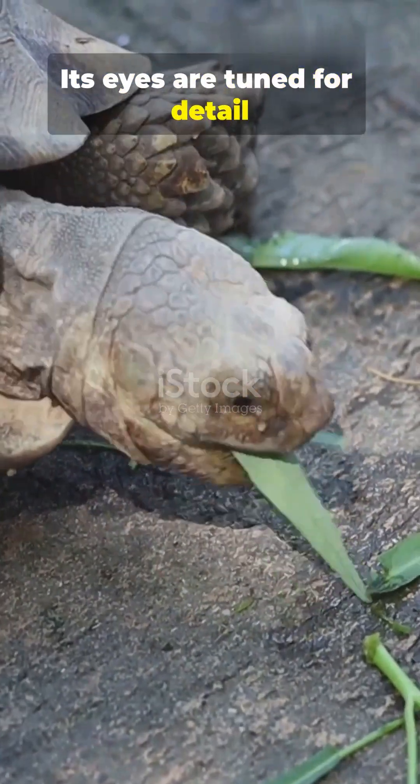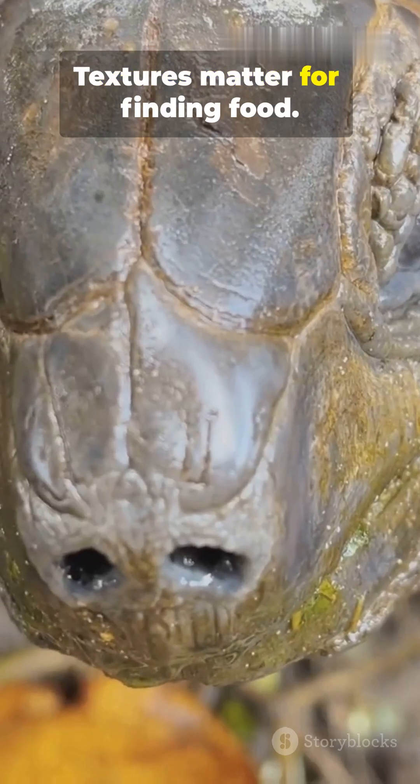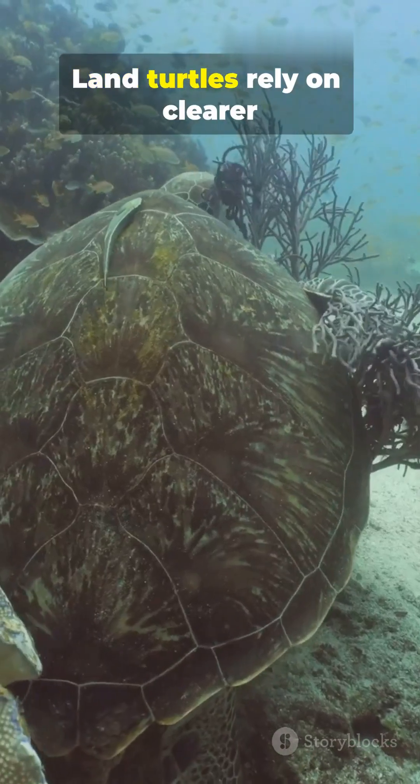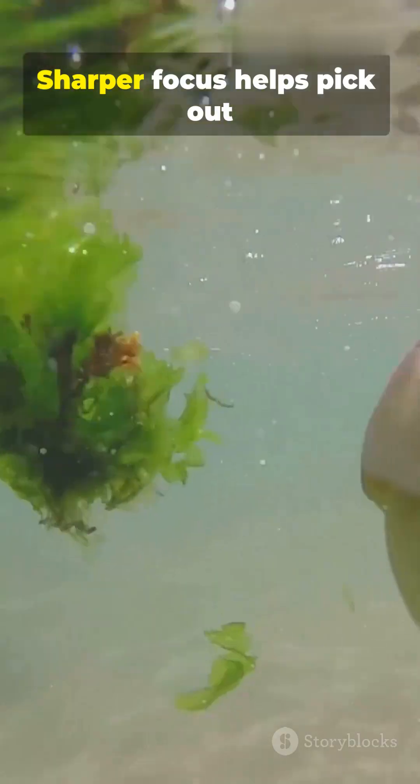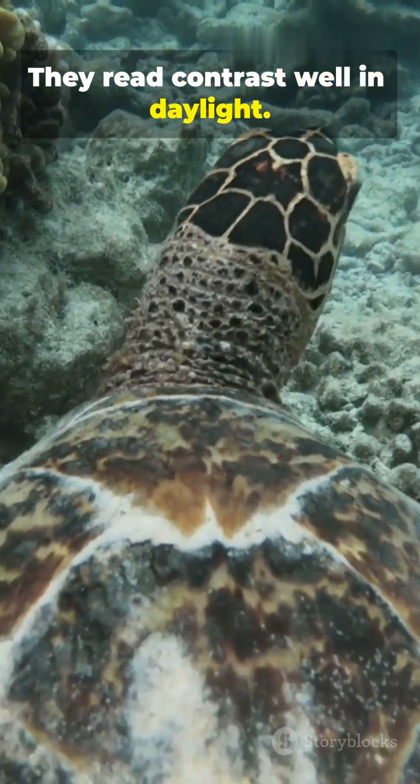Its eyes are tuned for detail up close. Colors and textures matter for finding food and spotting predators. Land turtles rely on clearer vision in air — sharper focus helps pick out nearby details, and they read contrast well in daylight.